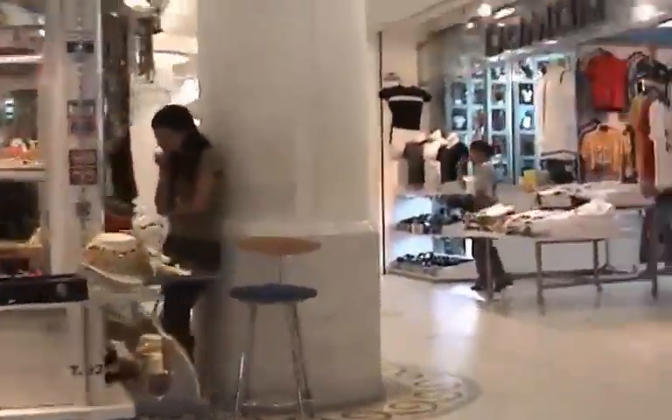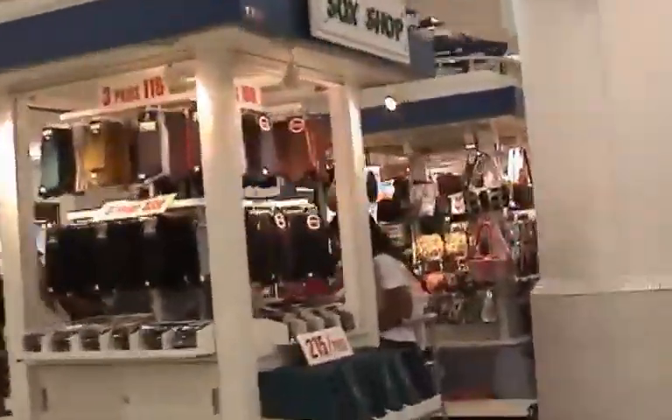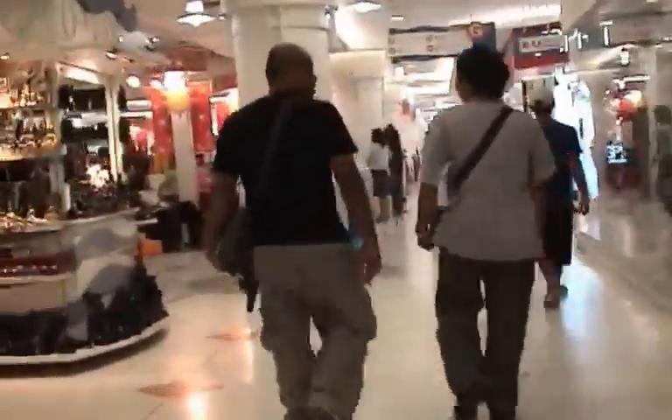Now we have a quick trip through the moor. The shop is still there.